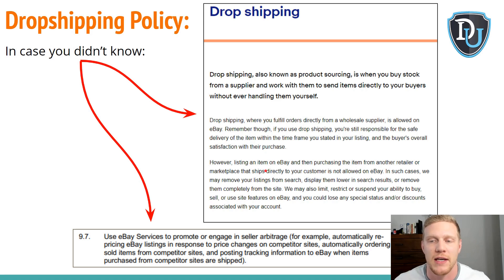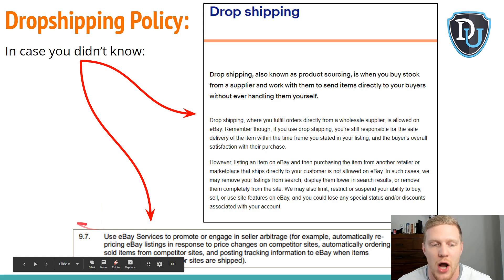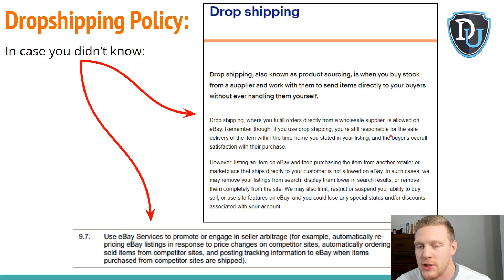The real question eBay will have to answer — and they've alluded to future changes in summer 2019 — is what defines a wholesale dropshipper and what contract do you need. That's the gray area. Many suppliers I'm currently using aren't truly wholesalers; they're retailers giving wholesale prices. The eBay API terms of service also state you cannot use eBay services to engage in seller arbitrage, such as automatically repricing listings based on competitor website price changes. This is why API-related software will get you flagged.